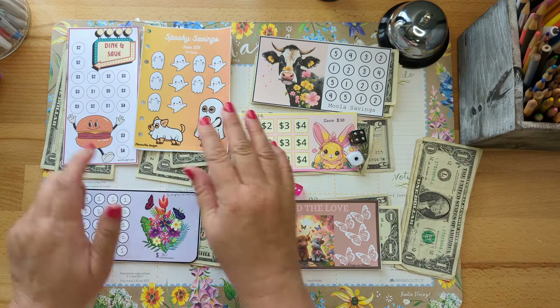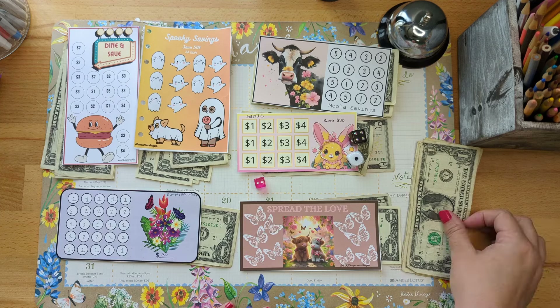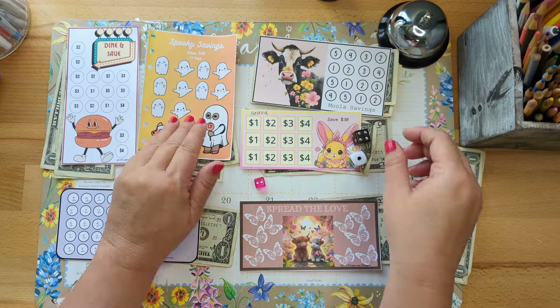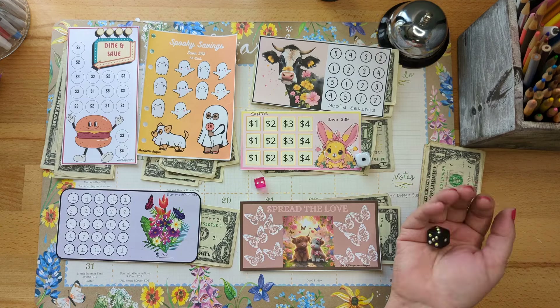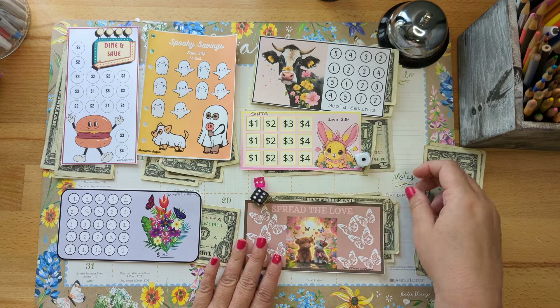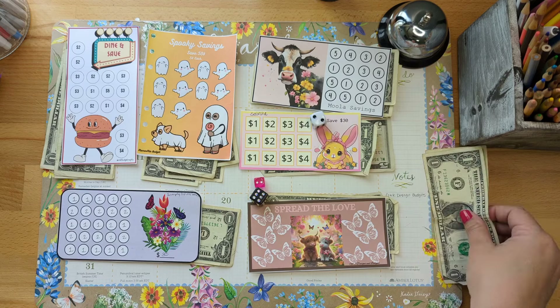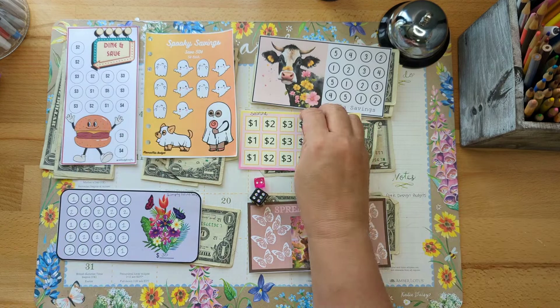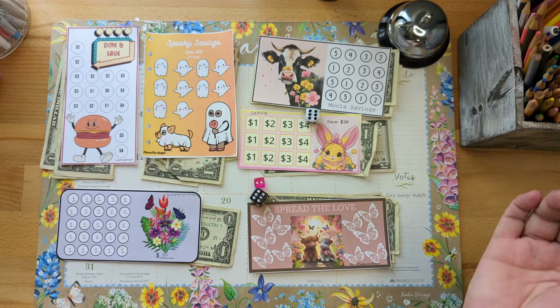It looks like we've got about four or five dollars left to roll out. There's a one, and there's a two. Can we roll a three? Nope — rolled a six, then a two again. And our last dollar — roll baby roll — six.